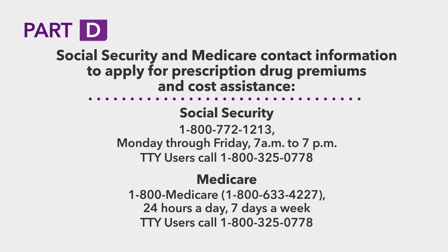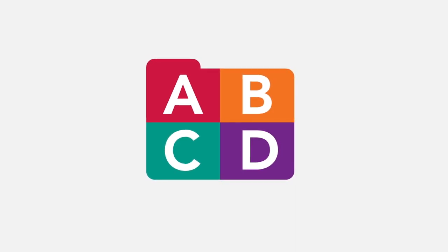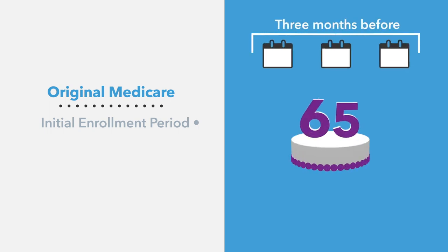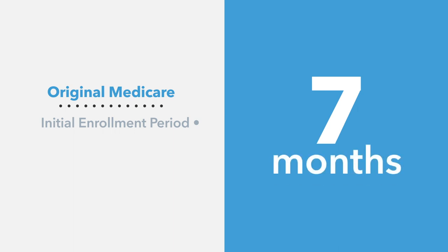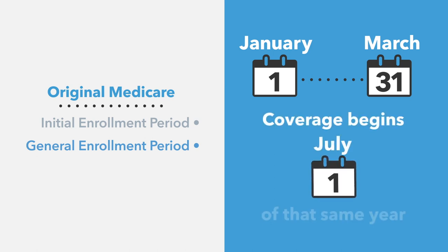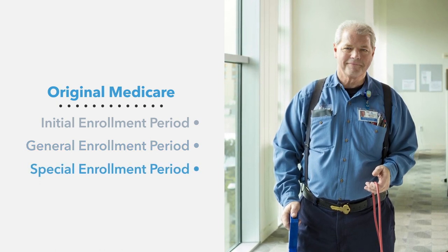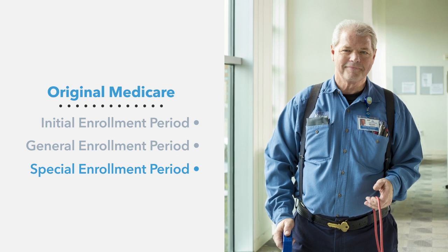Now let's go over how and when you can enroll in Original Medicare. The initial enrollment period begins three months before your 65th birthday and ends three months after the month you turn 65 — a total of seven months. If you miss your initial enrollment period, you can sign up during the general enrollment period between January 1st and March 31st each year, with coverage beginning July 1st. If you continue working after 65 but lose your employer or union coverage, you can take advantage of a special enrollment period.